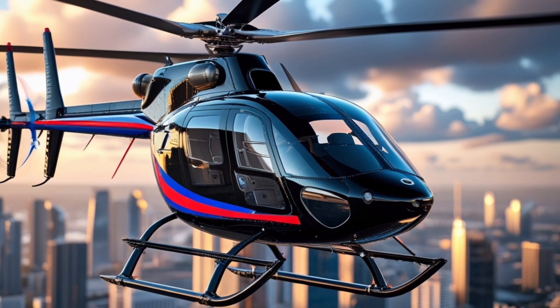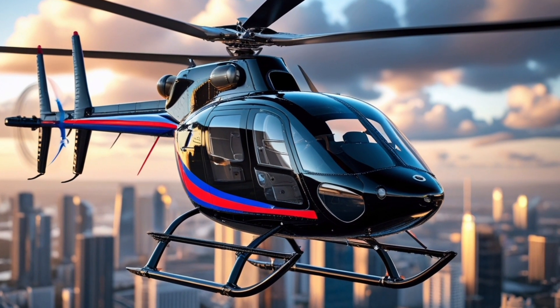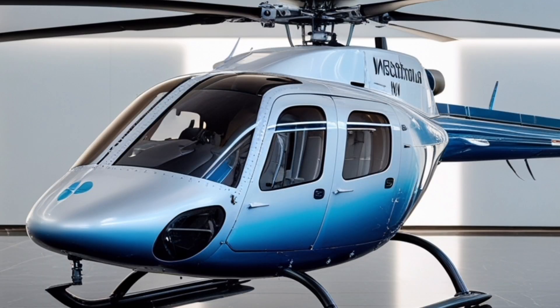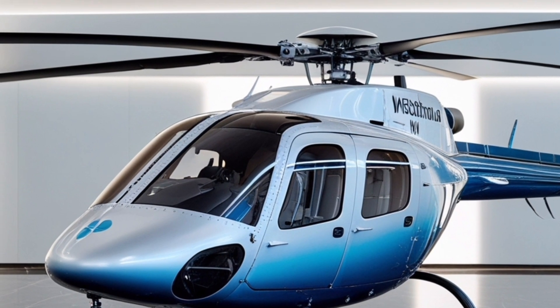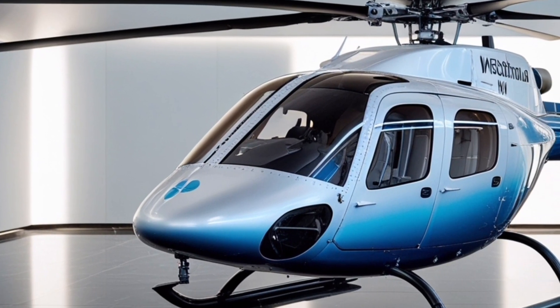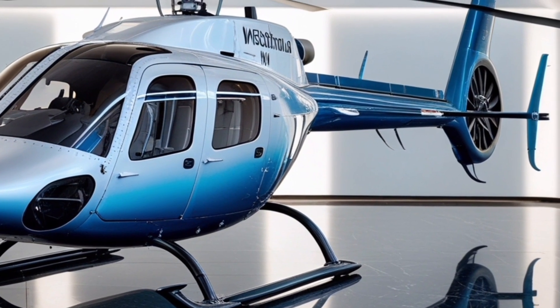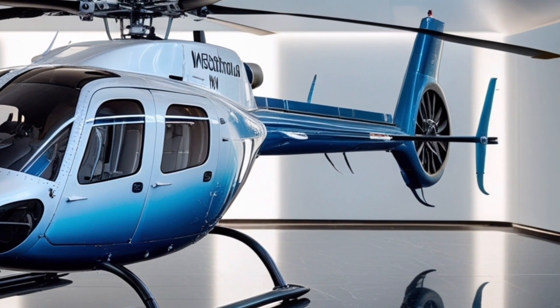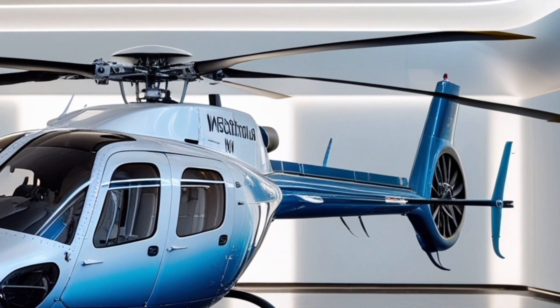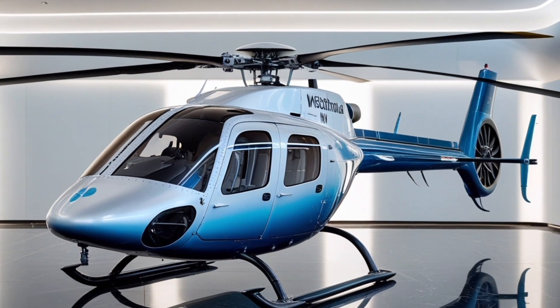In a world where time and comfort are invaluable, the Augusta Westland A139 2025 emerges as a leader in airborne mobility. It combines high-performance capabilities with an elegant, passenger-first experience that's hard to match in its category. Whether you're a pilot looking for superior control or a passenger seeking unparalleled luxury and speed, this helicopter makes a compelling case for being the aircraft of choice in the modern sky.